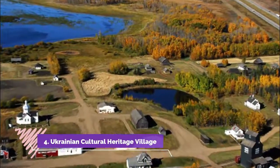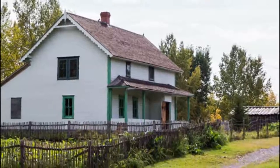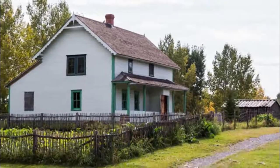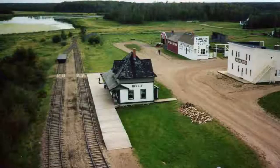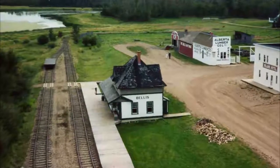Number four: Ukrainian Cultural Heritage Village. Established in the 1970s along the Yellowhead Highway, this open-air museum preserves the cultural heritage of the many immigrants from Bukovina and Ukraine who settled in what is now Alberta in the 1890s.